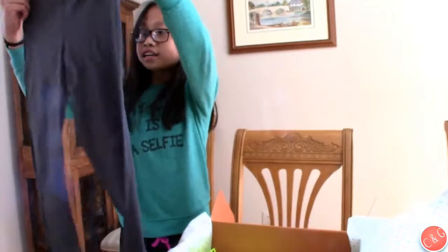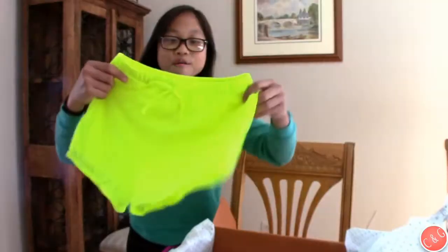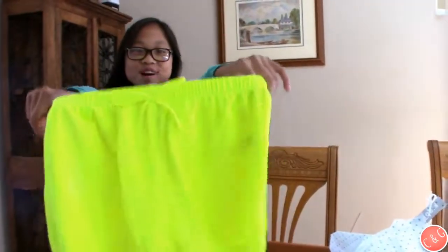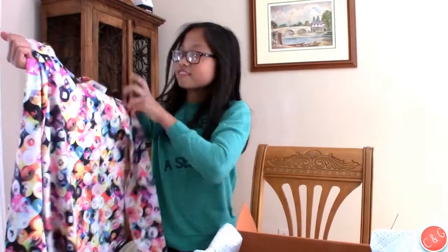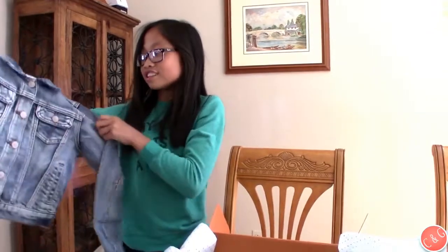These are like workout leggings — I love these, they are very bright. There are shorts, and there is this shirt that's like a stretchy kind, which I like about it, and it's pretty colorful. And last is this jean jacket — whoa, this jean jacket, I like it.